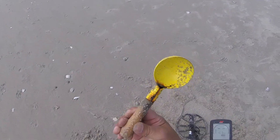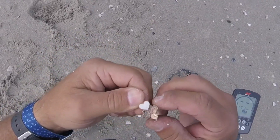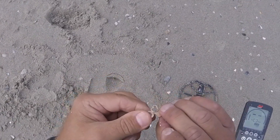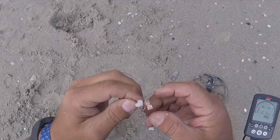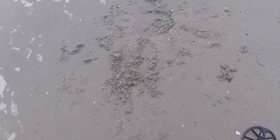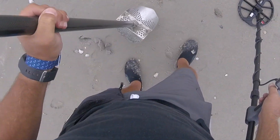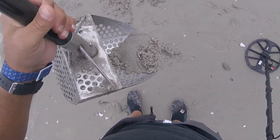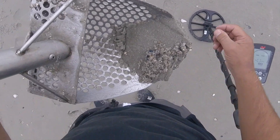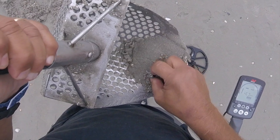You just never know what you find on the beach. Definitely a keeper — got something really nice out of that hole right there. Sitting right in front of me, right in front of the scoop, looks like some kind of a ring. I'm going to bring it up. Looks like a dandy — let's see what we got. Finally got a nice ring!